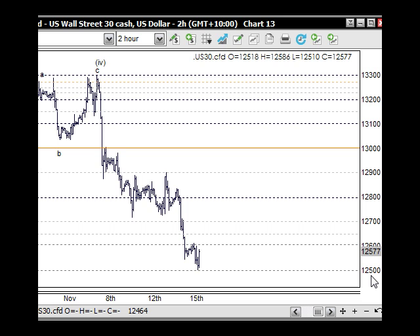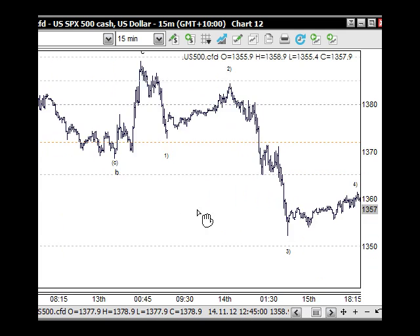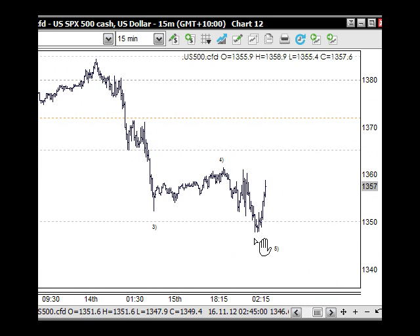Looking at the S&P 500 — yesterday we were working through a little five-wave structure and it's confirmed now. That little five waves down is in place at the 1,350 level. It does look like we're getting an impulse wave coming up — this would be short covering from the bear market move down, and also profit taking coming into the weekend. Markets bounce off large numbers like 12,500 and 1,350, which was our target yesterday, so that's now in place and we just need to see how this pans out.